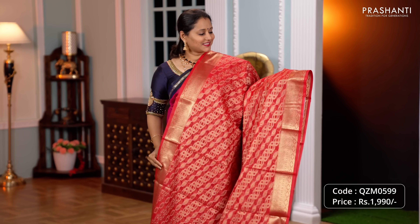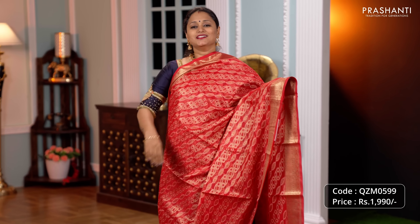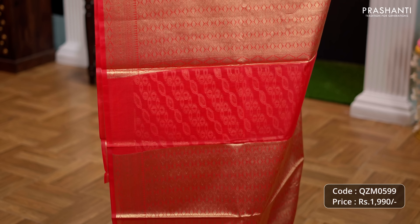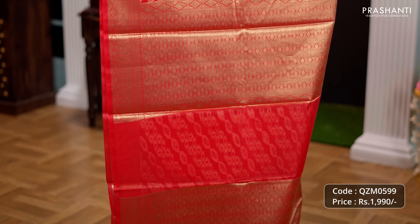Red, another stunning colour with rich zari woven borders along with cross weaves in floral pattern running all over the body. A rich self pallu and a matching brocade blouse priced at Rs.1990.